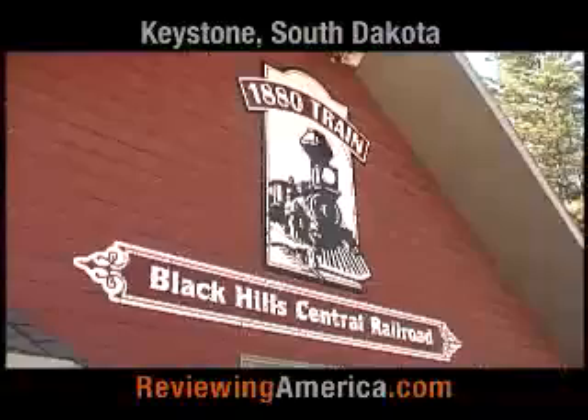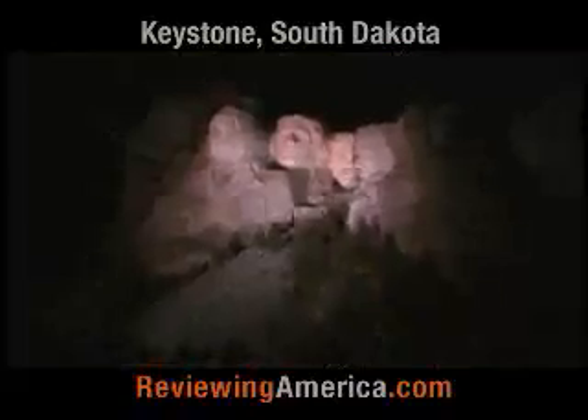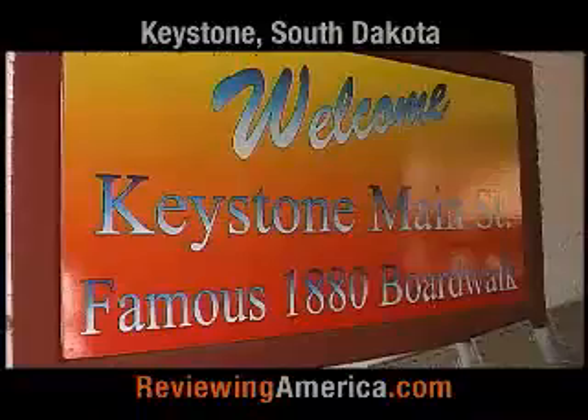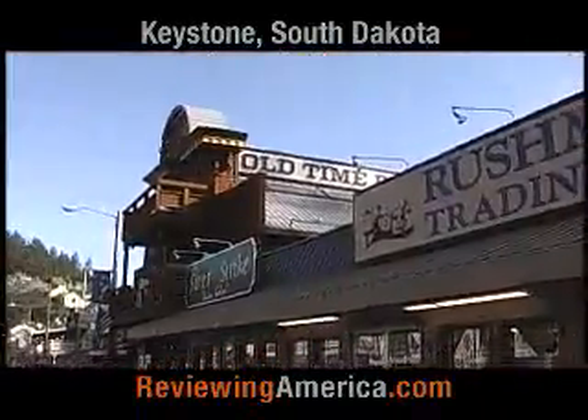You've got the train across the street that goes back and forth to Hill City. You've got the tram, the Wax Museum, Mount Rushmore, Crazy Horse, Iron Mountain Road — I can go on and on. And here on Main Street you've got a lot of nice stores for souvenirs. When you come to Keystone, it takes more than one day to see everything. I've had people come here a week and a half and they still don't see it all. If you want a great vacation, this is the place to be — Keystone, South Dakota.